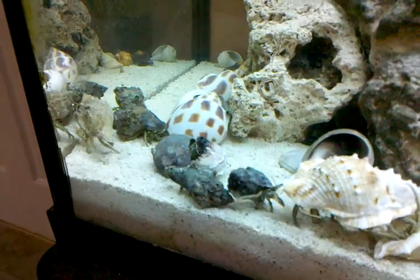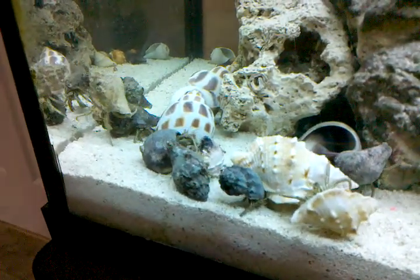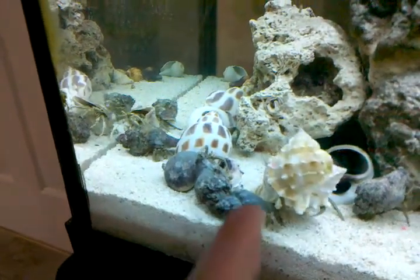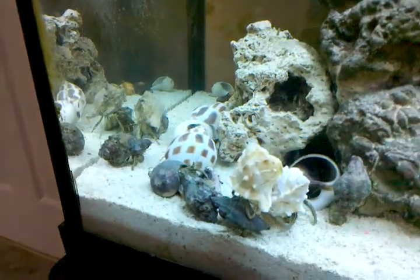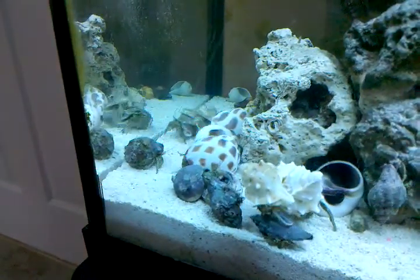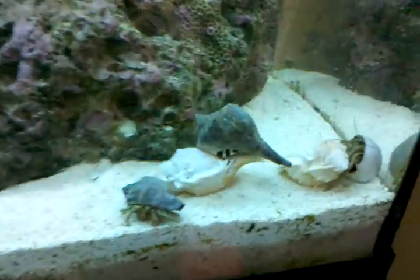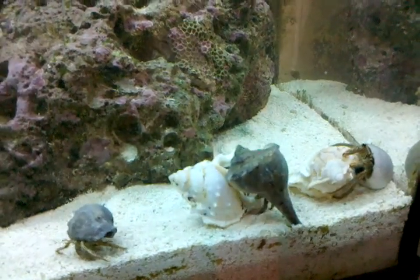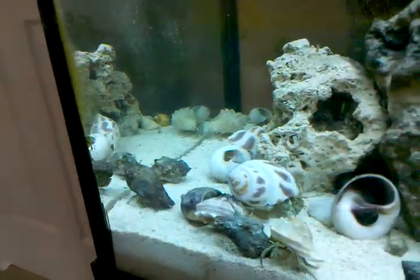Hey guys, will you stop while we go eat? Oh there you go — look at this big one. I'm sticking my finger in your picture. Look at here — okay, he's getting on top of it. Look at his little feet down there — oh, he tipped it over!